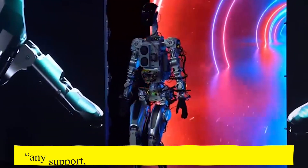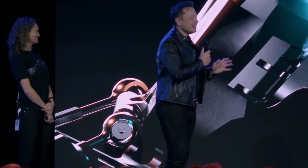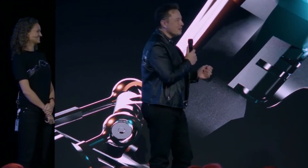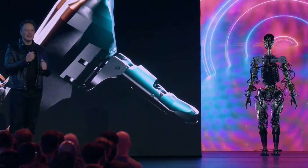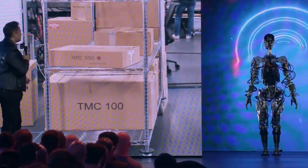According to Musk, it was the first time the robot was working without any support — cranes, mechanical mechanisms, or cables. The demonstration and lecture that followed, during which many Tesla personnel provided what can only be described as a bipedal robotics 101 lesson, had as their goal to demonstrate further advancement.